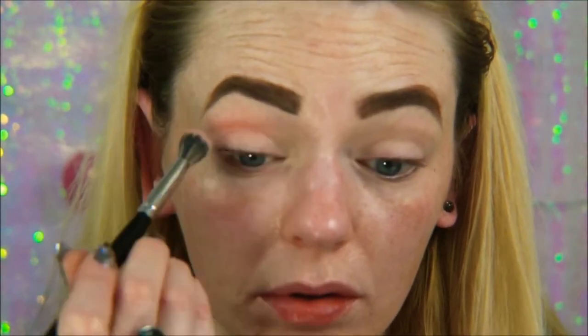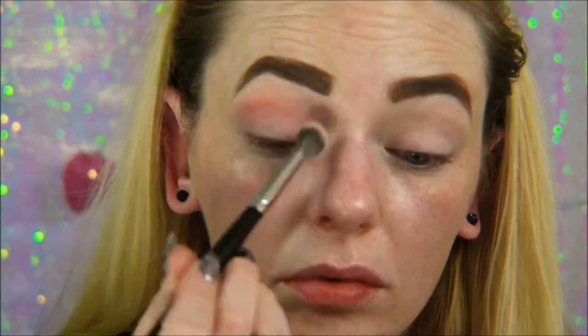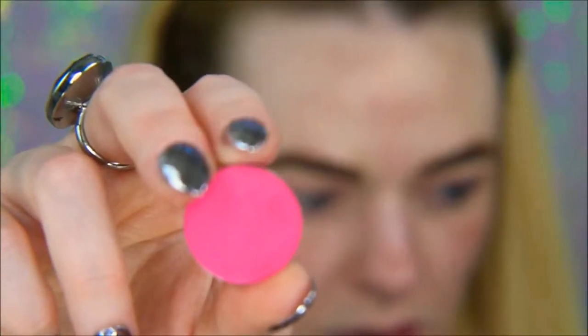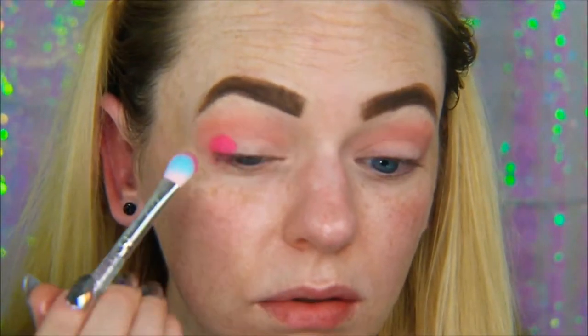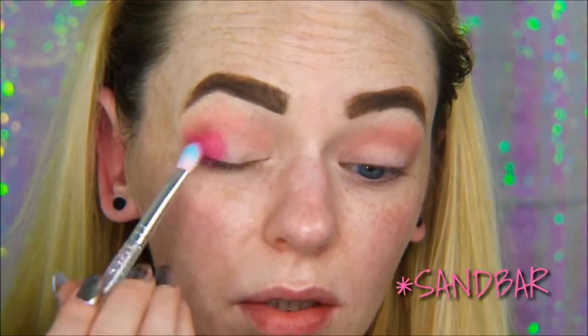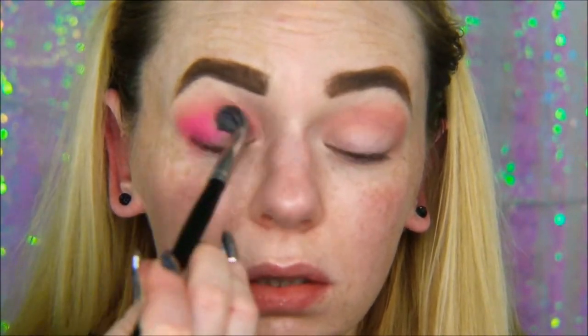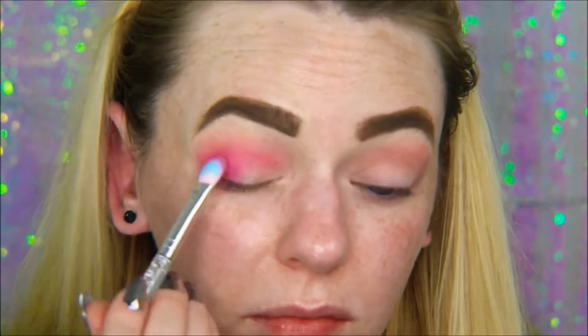I'm taking ColourPop Soft Core with a Morphe E27 blending brush and I'm going to be using that as my transition color, just putting that in my crease from inner corner to outer corner — you know how we do. This is just a really pretty pink color. This is a brush I got from my Ipsy bag, it's like an SL Miss Glam brush, and I'm going in with the ColourPop eyeshadow in Sandbar. This is one of my absolute favorite ColourPop eyeshadows — it is just a bright neon pink. This look is so easy, it's basically just a couple different shades of pink. I'm really liking that brush — it's like an exact dupe for a Sigma E25. Now I just go back in with my E27 and blend out the edges.